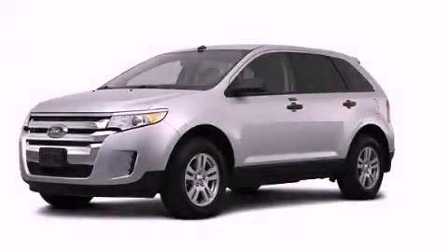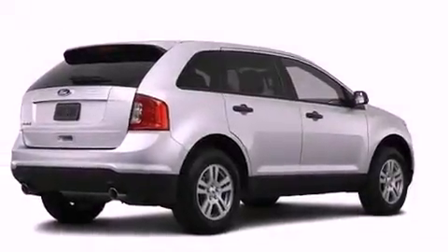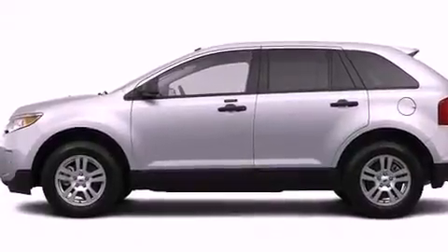This is a brand-new 2013 Ford Edge — a great blend of utility, comfort, and style. It has a 3.5-liter six-cylinder engine and a six-speed automatic transmission.